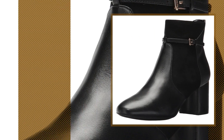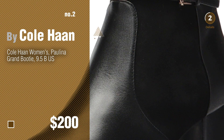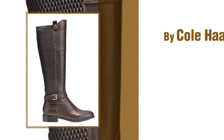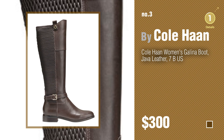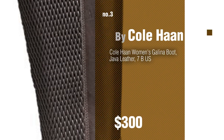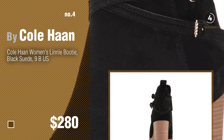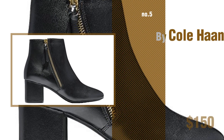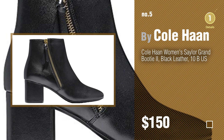Number two — another great product by Cole Haan. Number three — for more info about these great women's boots, just click the circle. Number four. Number five — also by Cole Haan. Find these great-looking women's boots at up to 70% off.